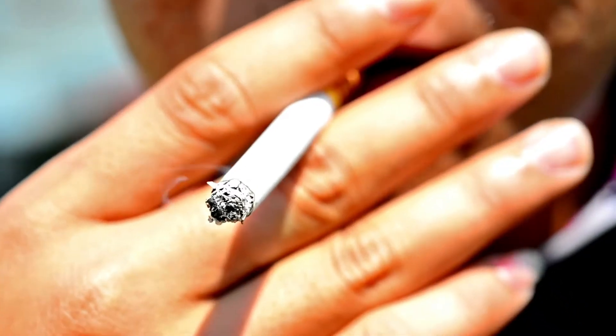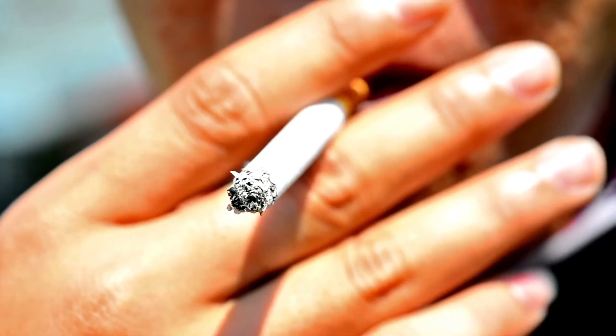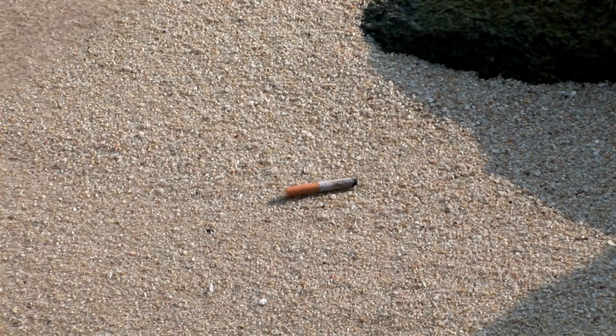Today, 98% of cigarette filters are made from cellulose acetate, which is a very slow plastic to degrade. Cellulose acetate fibers are thinner than a sewing thread, white, and are often packed together to create a filter. These plastic cigarette filters are specifically designed to absorb vapors and other carcinogens from cigarette smoke. And today, cigarette butts take the number one spot for being the most littered plastic item.